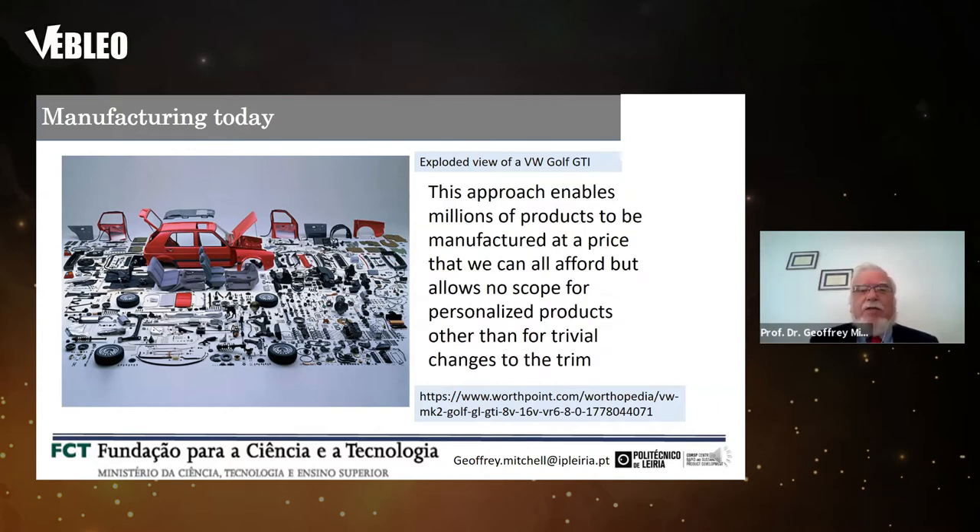The success of this approach has meant that we can produce millions of products manufactured at a price that we can all afford. But it doesn't allow any scope for personalized products other than trivial changes — to the trim in the case of a car, or minor variations in some other product.